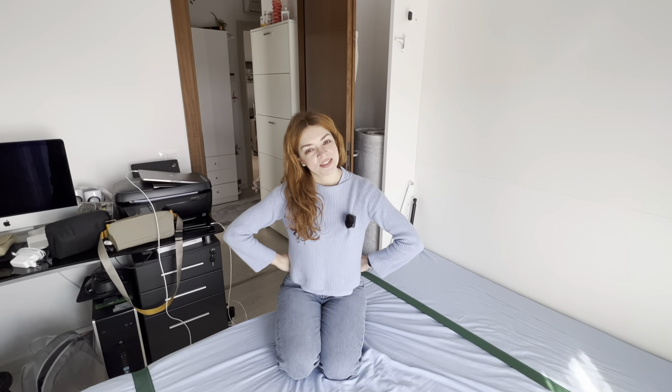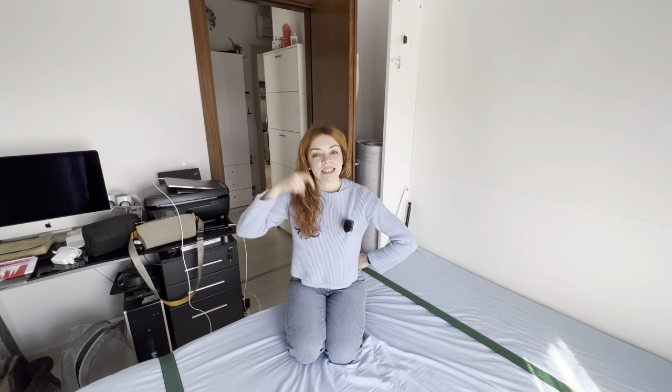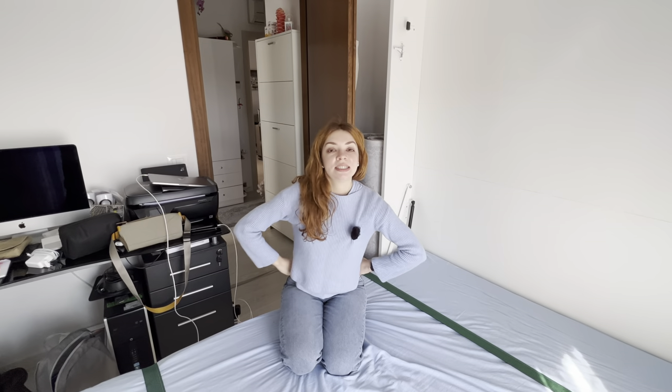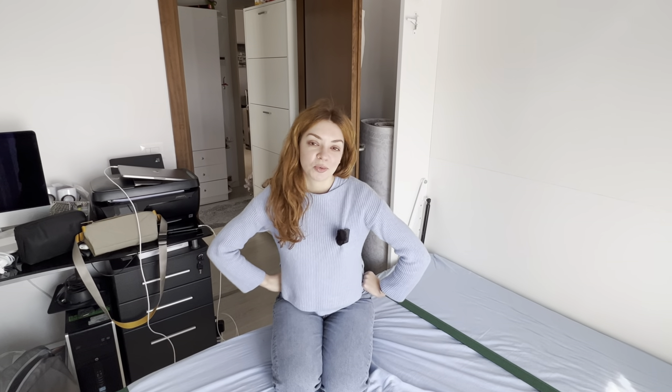So guys, I hope you enjoyed the video about this Italian apartment tour. If you have any questions, please leave them down in the comments below. And if you liked the video, please like and subscribe. For such a small YouTuber like me, every subscription counts. Thank you so much for watching, and I'll see you in the next video. Bye-bye! Ciao!